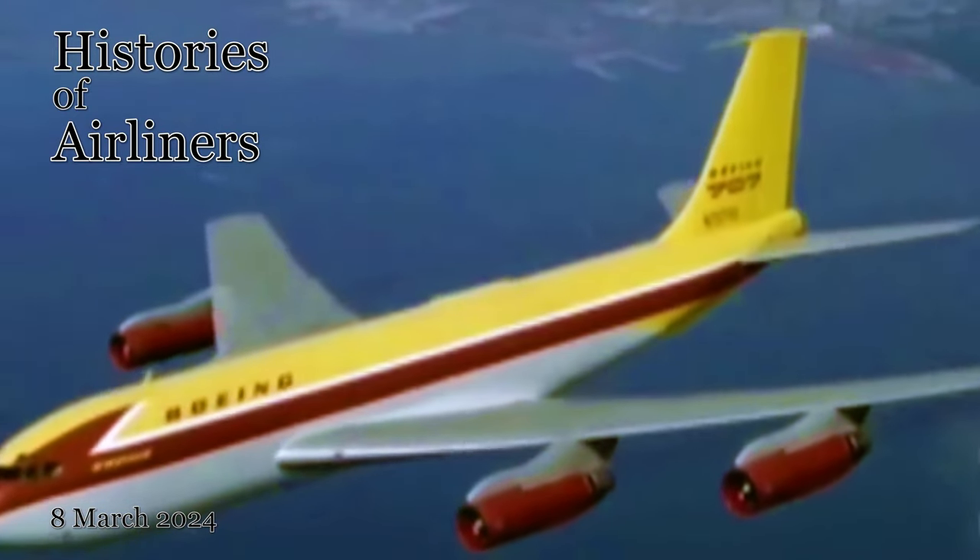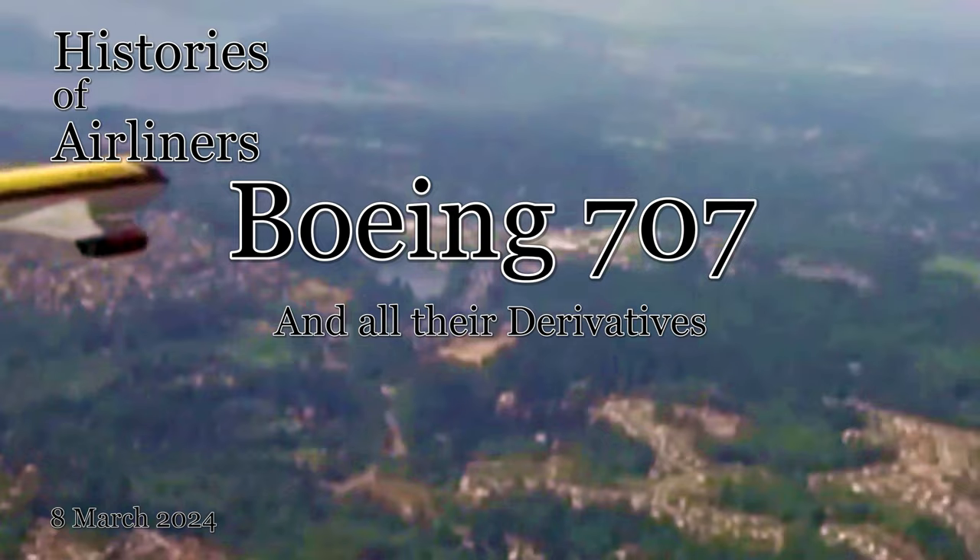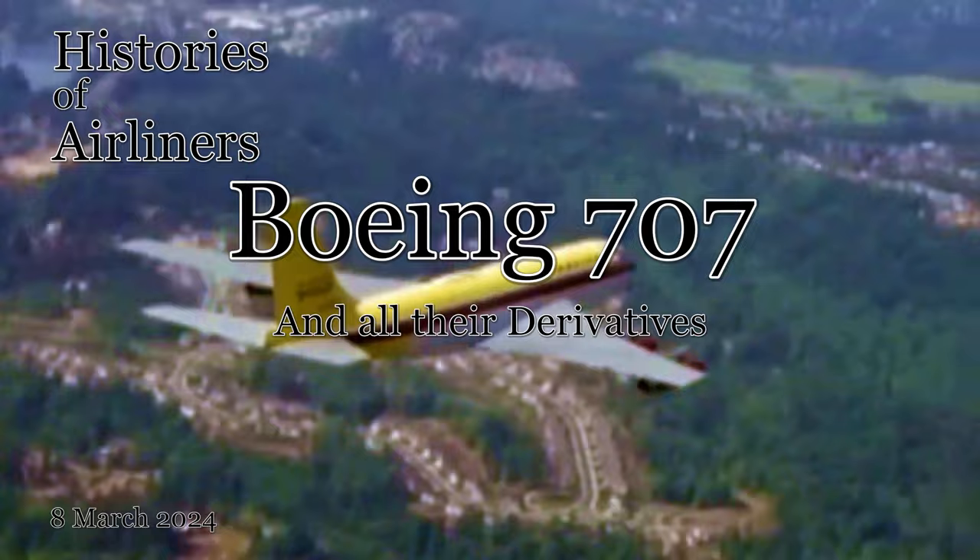Hello everyone, and welcome to my channel, Histories of Airliners. Today we're taking a trip down memory lane to explore one of the most iconic airplanes ever built, the Boeing 707. This four-engine jetliner revolutionized air travel in the 1950s and 60s, and it's still a beloved aircraft among aviation enthusiasts today.